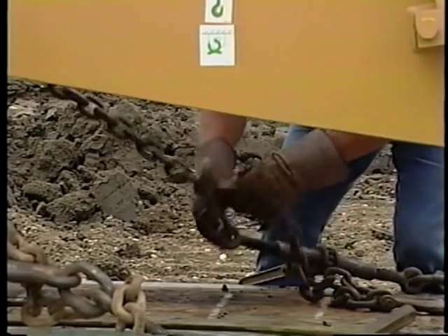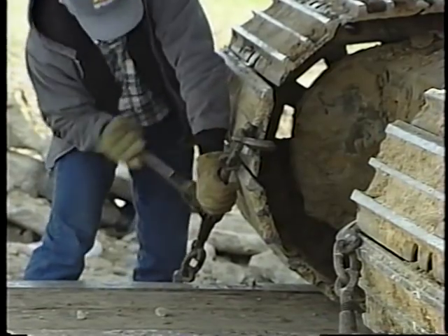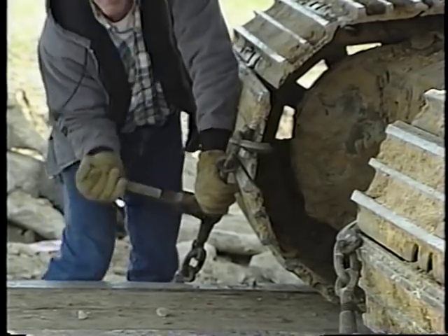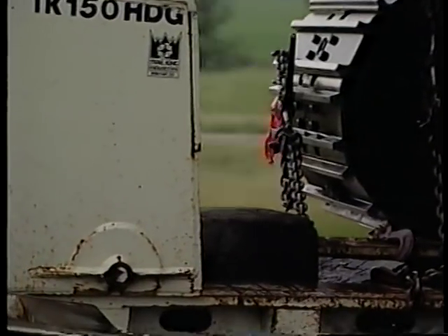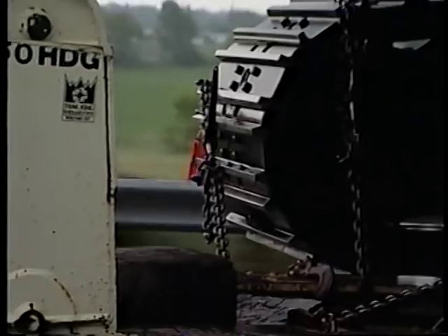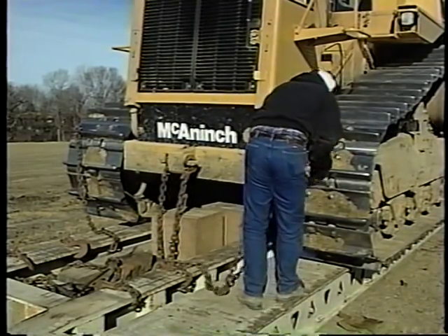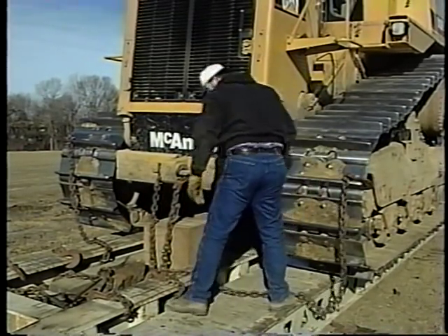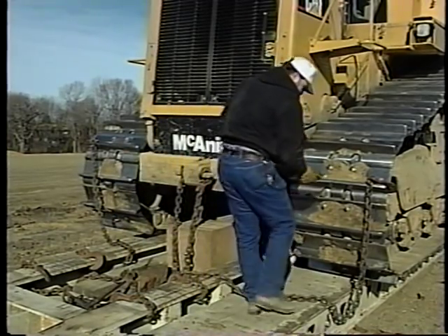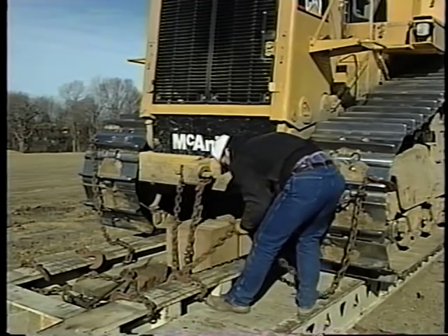You really have two things to look out for when you're tying down. First of all, the load needs to be secure — make sure those chains and straps are pulled tight. There's nothing scarier for a driver than to be going down the road and feel the load start to bounce around. But you also need to be sure that you don't damage the equipment. Stick a tie-down through the wrong hole and not only are you risking an accident, but the boss isn't going to be real happy if you tear up an expensive piece of gear.